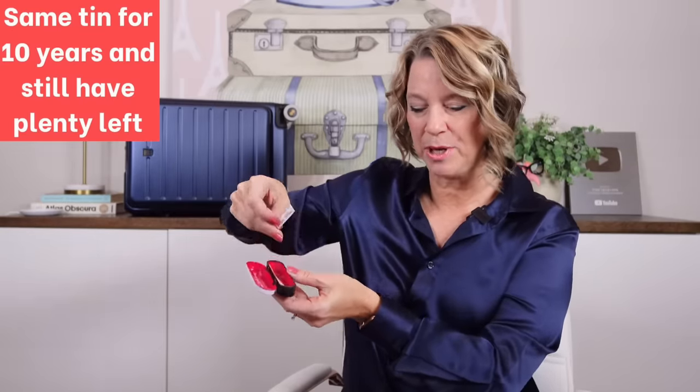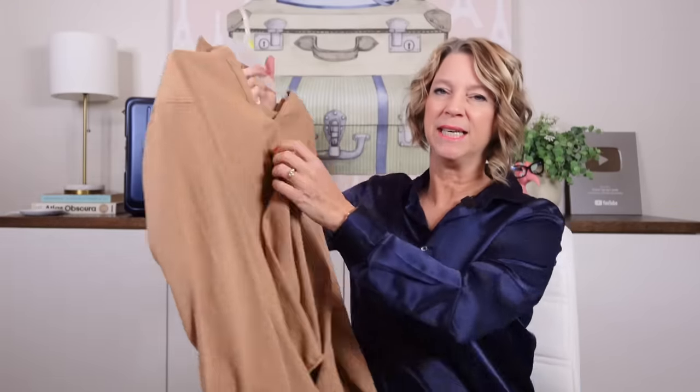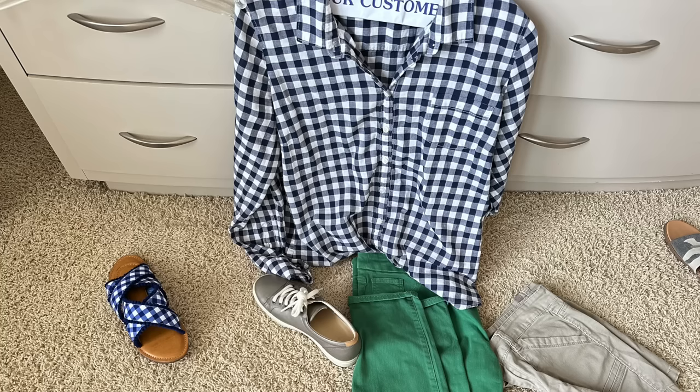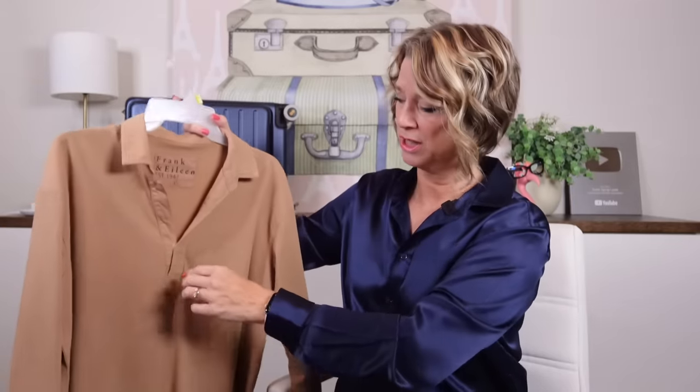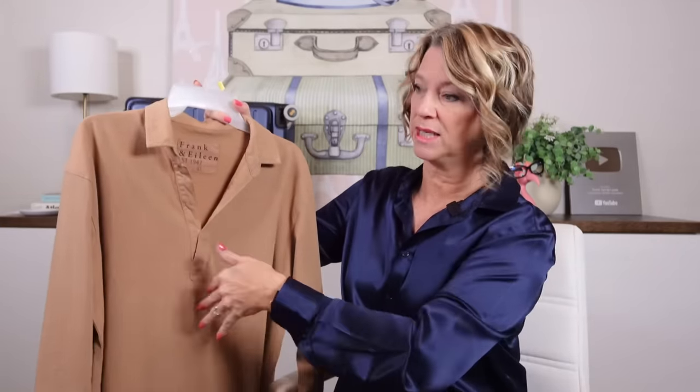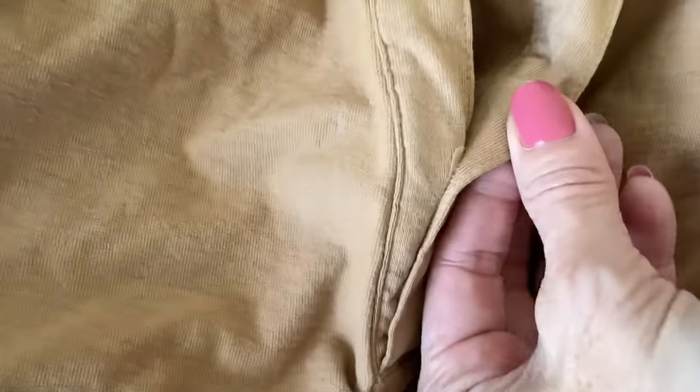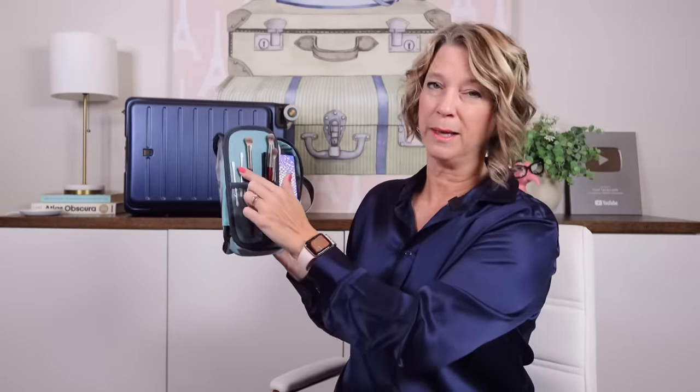This item is called Hollywood Tape. They're little pieces of tape you can tear to the length you need. What it does is tape fabric so that a V-neck shirt or button-down shirt doesn't gape open — especially an Oxford shirt between the buttonholes when you're sitting on the airplane. I've had mine for almost 10 years.